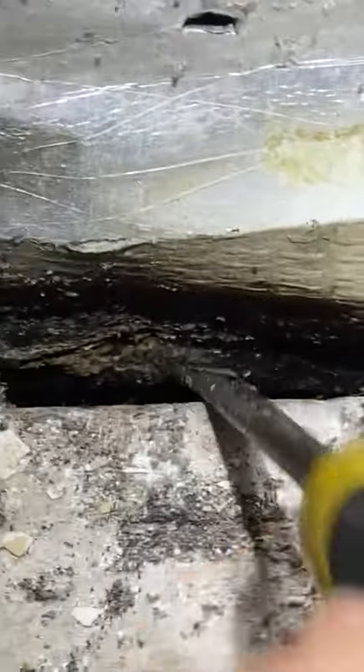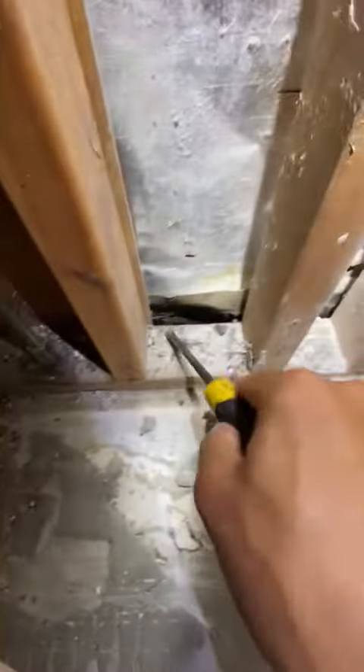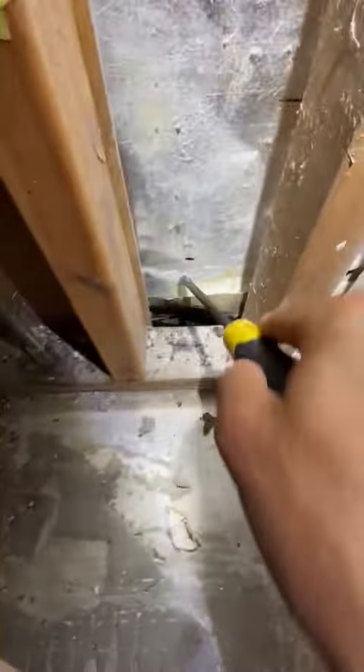The bricks on the outside have a void, so the actual footings of the brickwork are not even connected up to the concrete slab. That gives termites full entry points.